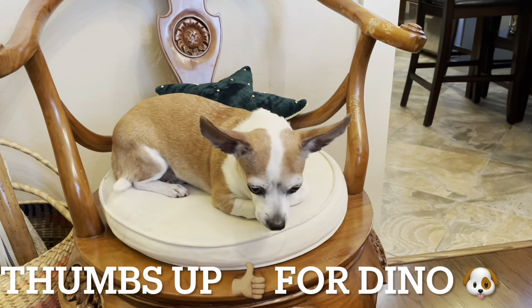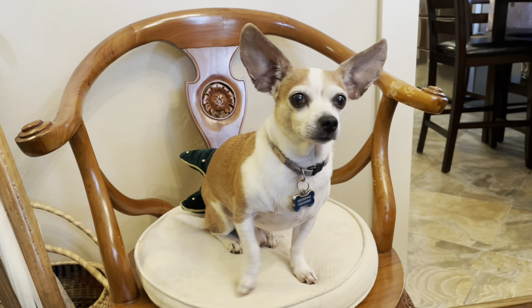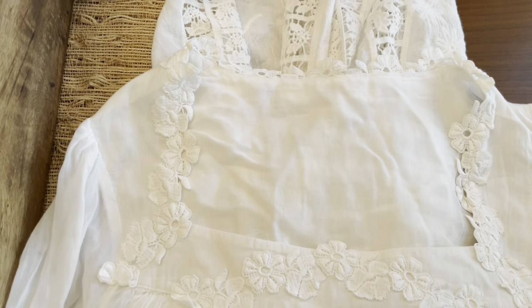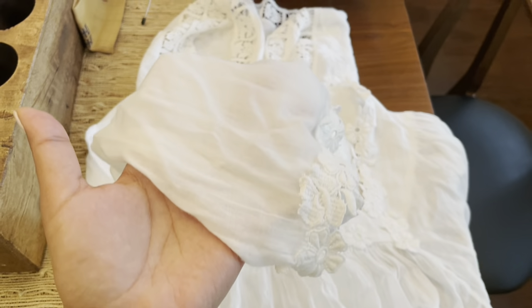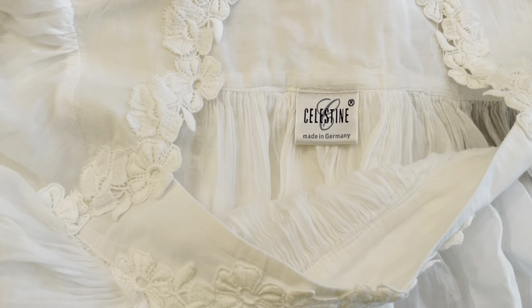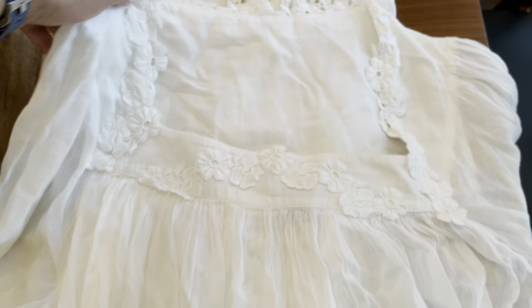So we have Dino here keeping us company and Princey down here — sit, good boy. So we have this nightgown here. It is this really soft, gauzy feeling — perfect for summer. It does have a tag: it says made in Germany, Celestine. I'll most likely list this. I haven't looked it up so I'm not sure what it's worth, but I could see someone wearing this during the summertime.